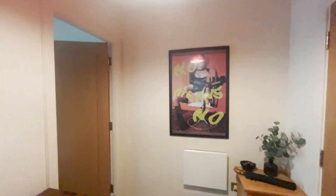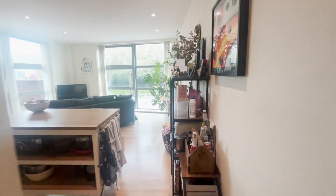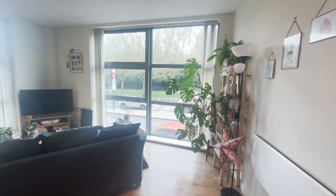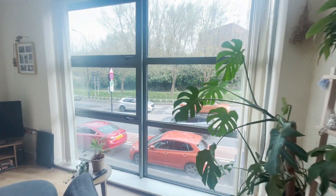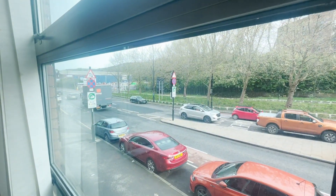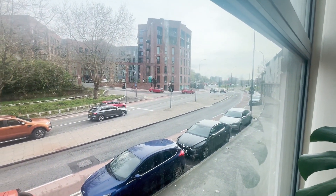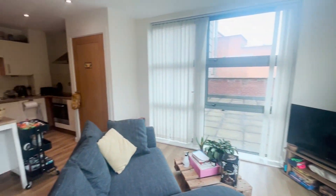There is also more storage in the hallway. This apartment is situated in a great location in Kellam Island, in the Brewery Wharf development in the S3 area of Sheffield. Really well placed for all the local bars, cafes, restaurants, and public transport. Also well located for hospitals, universities, and the motorway network.